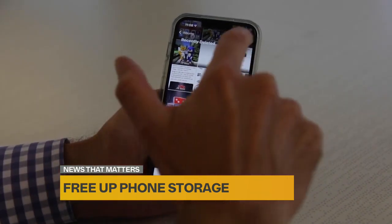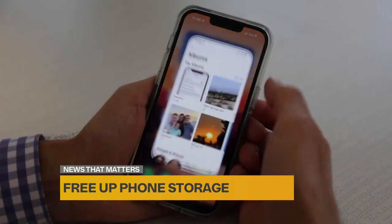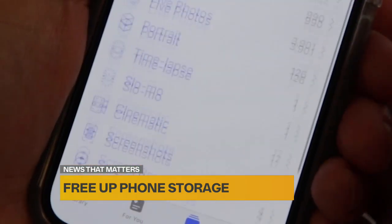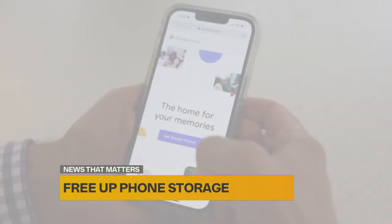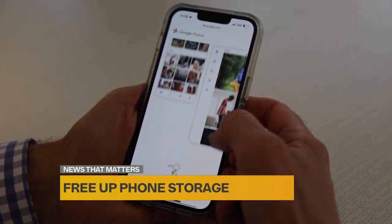Previously deleted items might also be taking up space. You can go into your photo albums and scroll all the way down until you see Recently Deleted, then choose the option to Delete All.